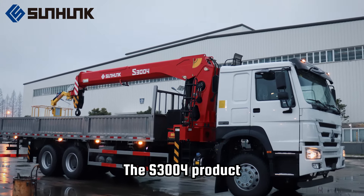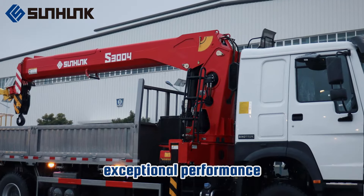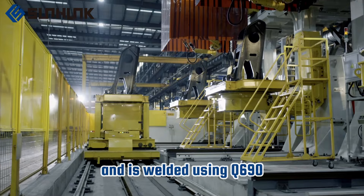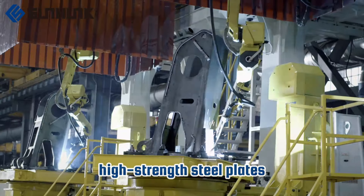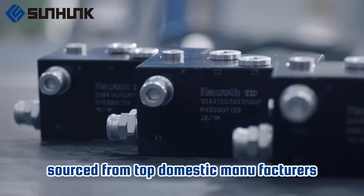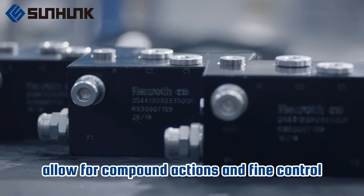The S3004 product we recommend has exceptional performance, with a maximum working range of 15.5 meters. It is welded using Q690 high-strength steel plates. Our hydraulic control valves, sourced from top domestic manufacturers, allow for compound actions and fine control.